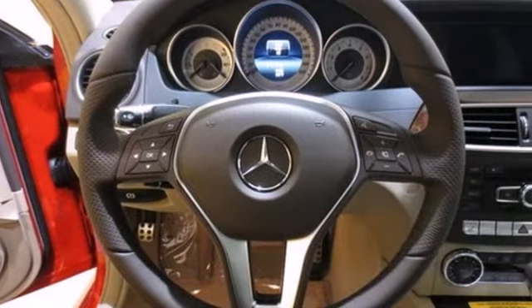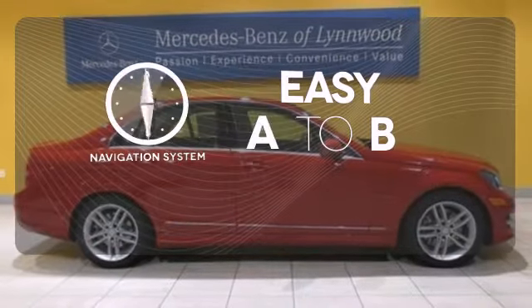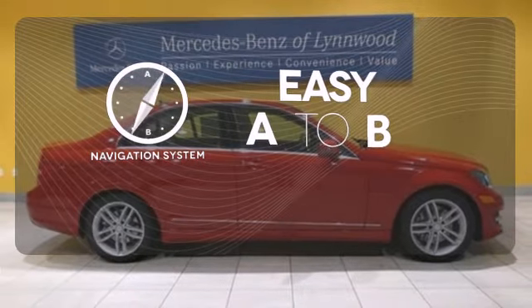Stay safe with stability and traction control, heated mirrors, and multiple airbags. Feel confident getting from point A to point B with the navigation system.